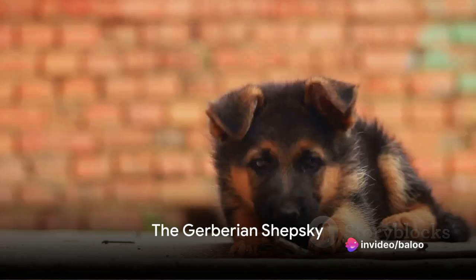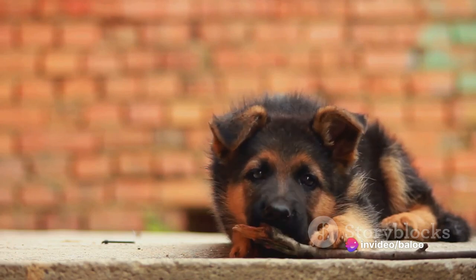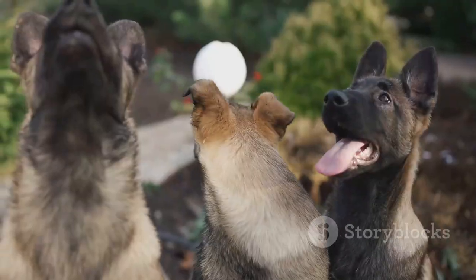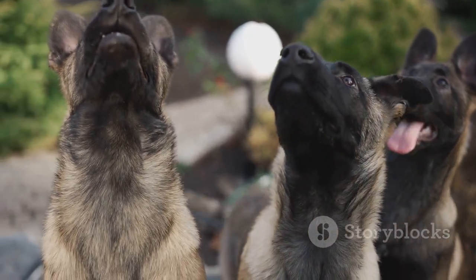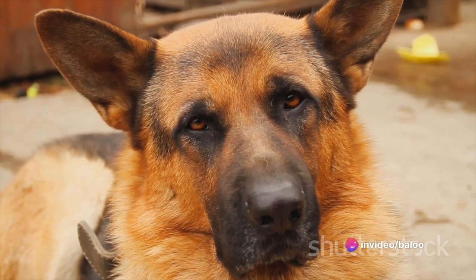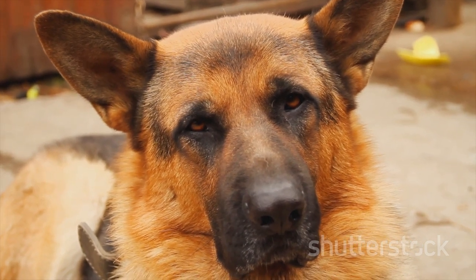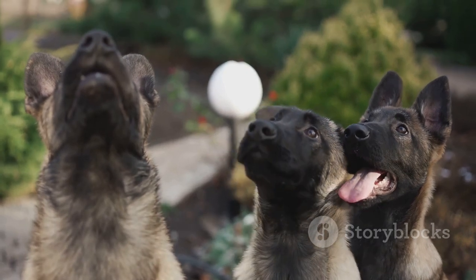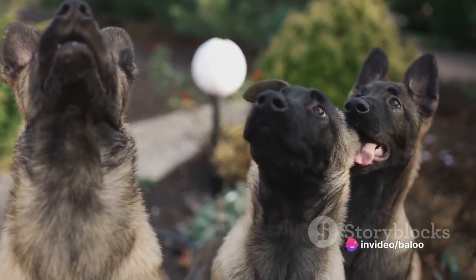Imagine the strength and intelligence of a German Shepherd blended with the endurance and stunning looks of a Siberian Husky. You've just pictured a Gerberian Shepsky. This unique and captivating crossbreed is gaining popularity, and it's easy to see why. With the impressive heritage of its parent breeds, the Gerberian Shepsky is a designer dog like no other, offering a unique blend of traits that make it a highly sought-after companion. Brace yourself for a ride into the world of Gerberian Shepskys.